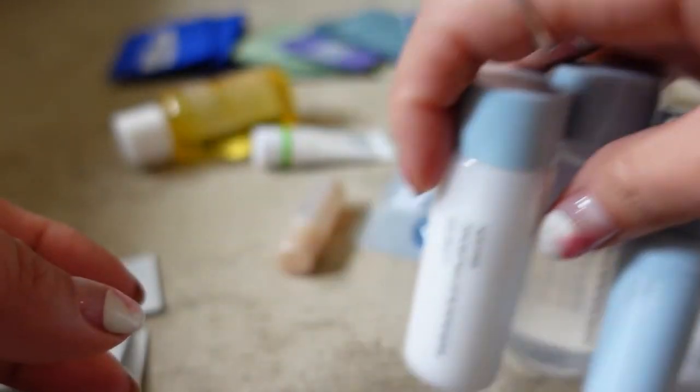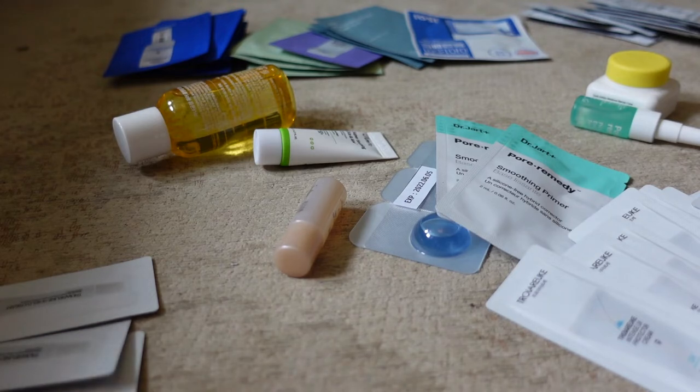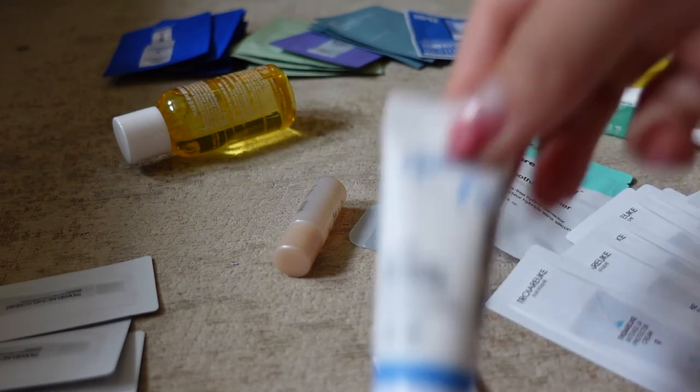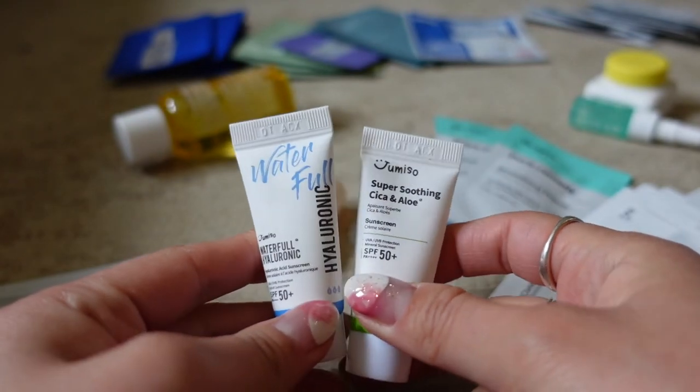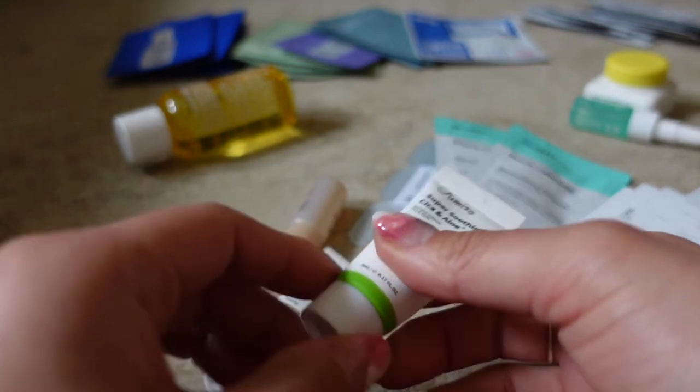I could have also chosen the cream skin or the lip sleeping mask, but I'm not actually that big a fan — controversially — of the lip sleeping mask from Laneige. I've also got samples of the Jumiso sun creams — the chemical and the physical ones.